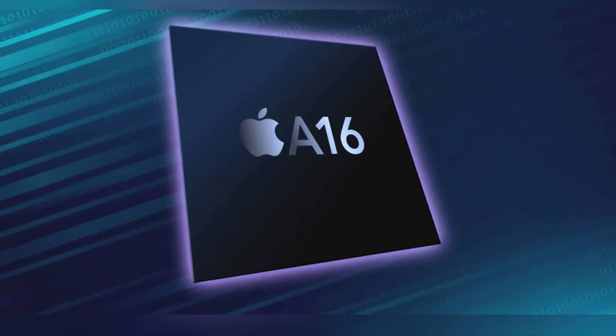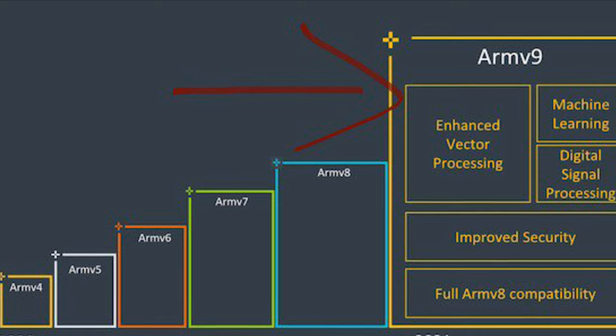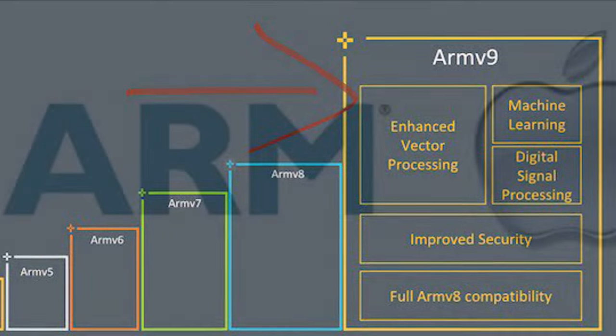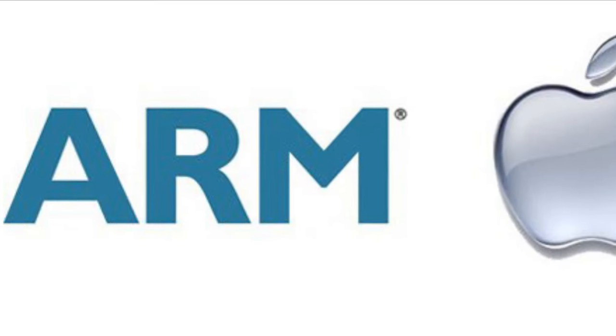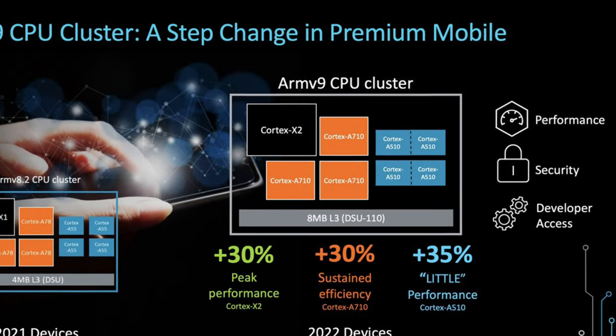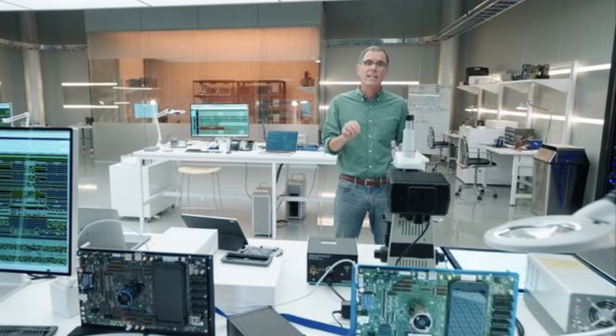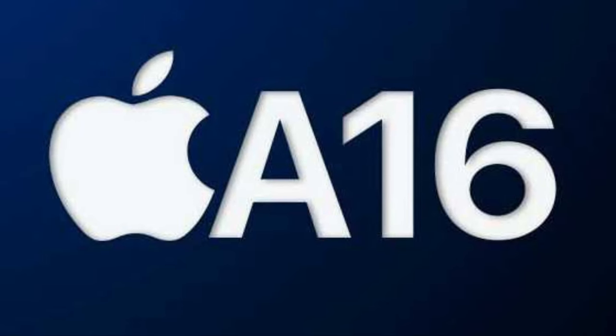One thing that's gonna make this upgrade significant is ARM's V9 architecture, which Apple is adapting this year. It's gonna significantly improve the performance and efficiency of the chip and give Apple engineers a lot of room for tweaking the new A16 Bionic chipset.